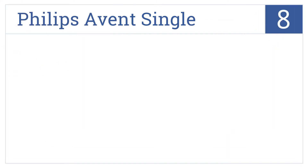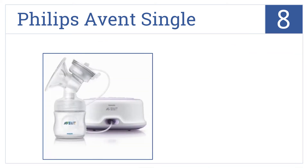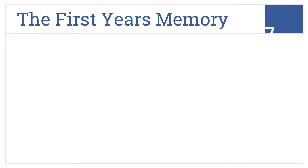Starting off our list at number 8, sit back and relax using the Philips Avent Single, featuring three convenient settings and a massage cushion that helps to stimulate milk flow. It includes a natural breast-shaped nipple and lets you sit comfortably upright while you pump. However, the suction and power may be weak for some.